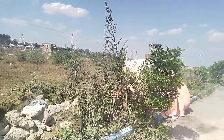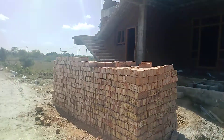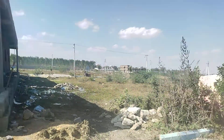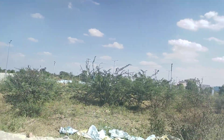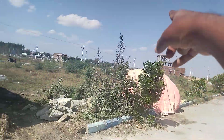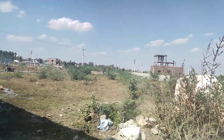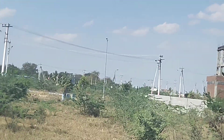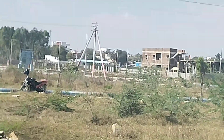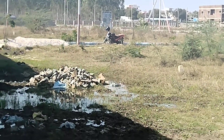This is the level of construction activities. This is the master plan of the 100 feet road. This is a residential area of the village.